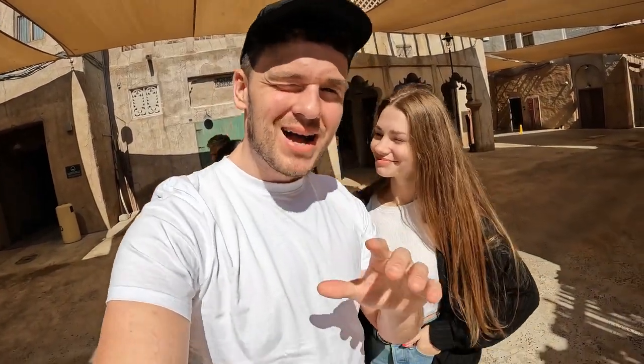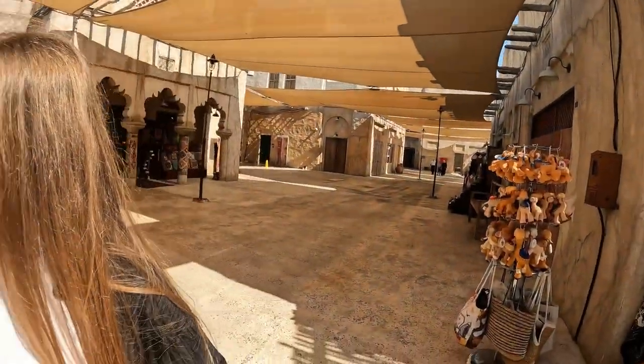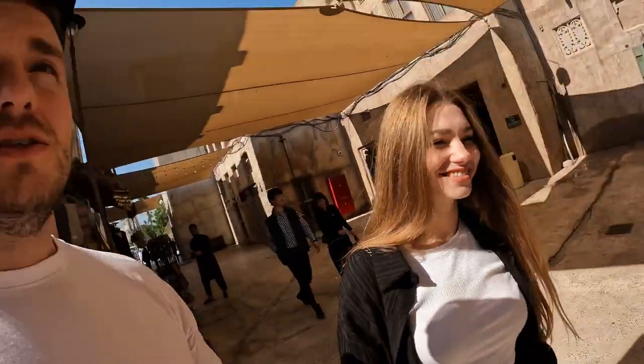Hello, what's going on guys, welcome back to the channel. Today we're in Al-Fahidi. If you watched the last video, you know Kassani has made us a little box with things to do in Dubai — all these things are either free or very inexpensive. Al-Fahidi is the oldest district of Dubai, known for its traditional architecture, wind towers, bustling souks, and a great experience.